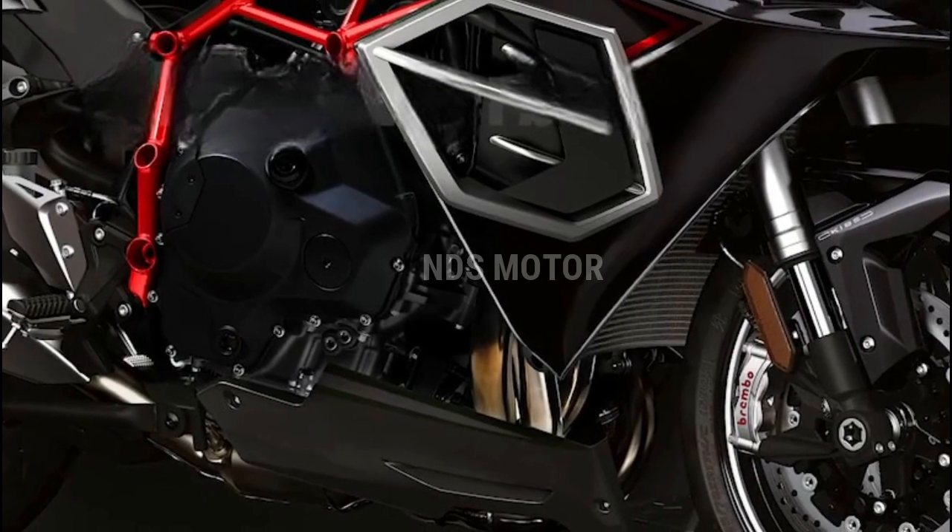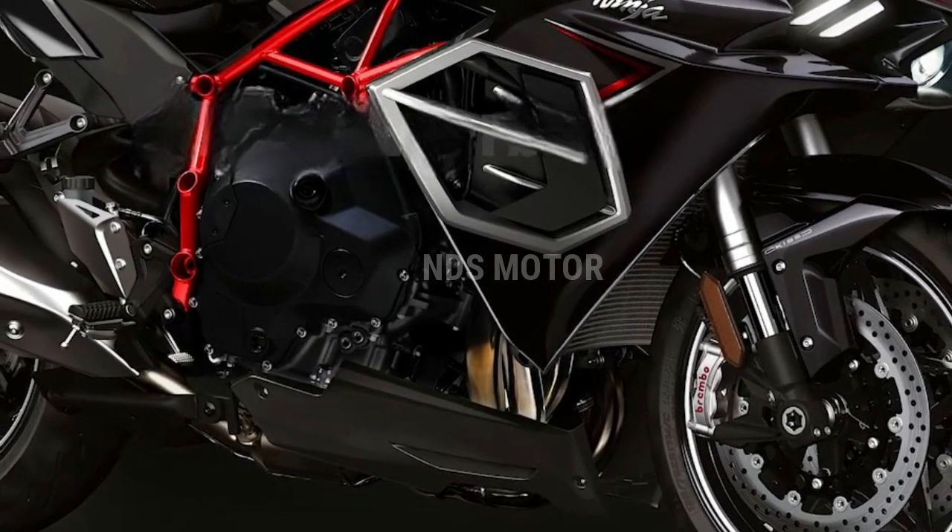The bike also features an advanced rider assist suite, including cornering ABS and adjustable engine braking, further boosting safety and confidence.